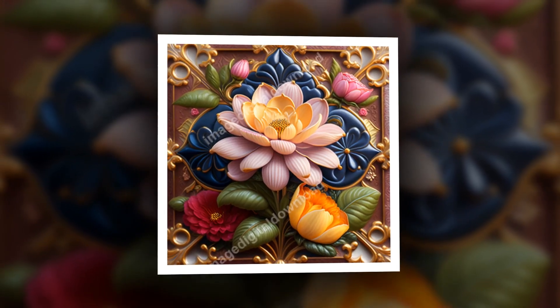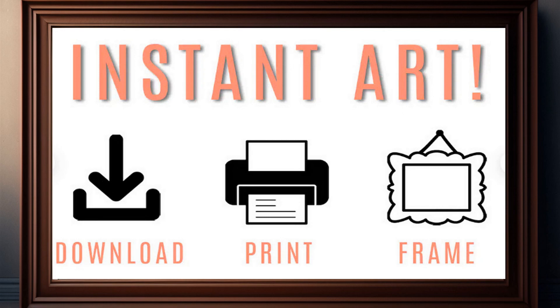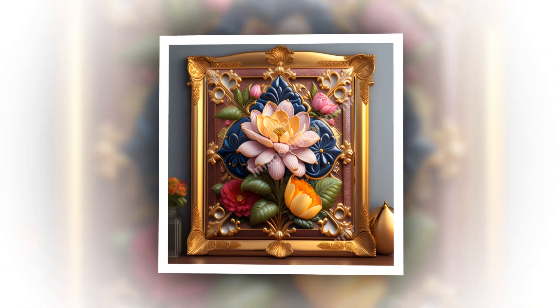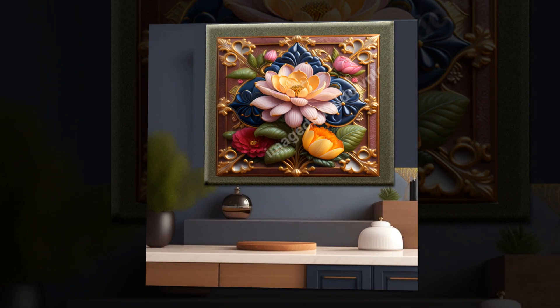We present an exquisite work of art in which the rich heritage of 18th-century Portuguese ceramic tile art is seamlessly combined with the advanced achievements of artificial intelligence. The concept of this work of art is a true testament to the limitless possibilities of creativity created by artificial intelligence.